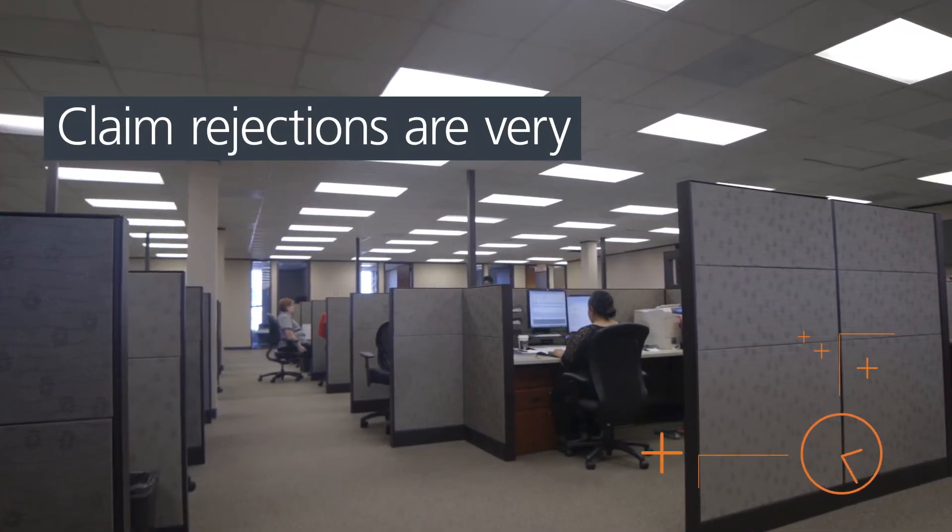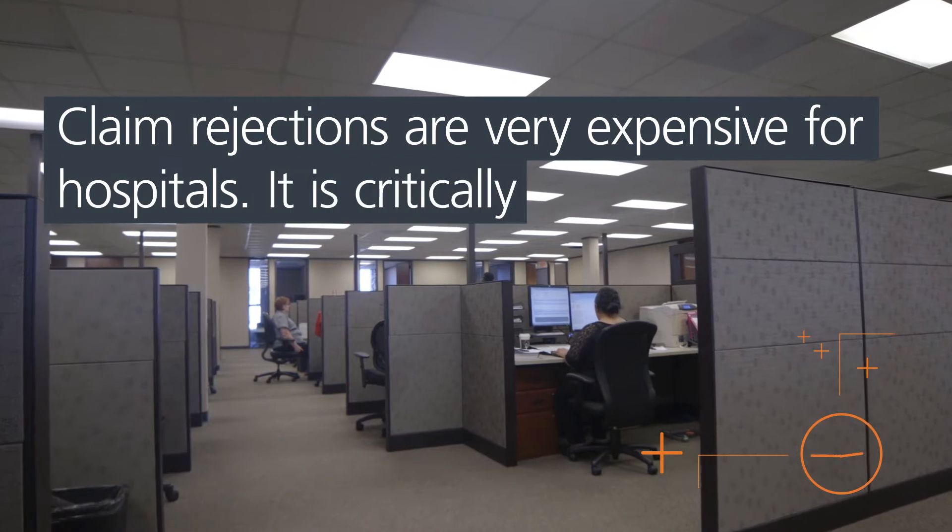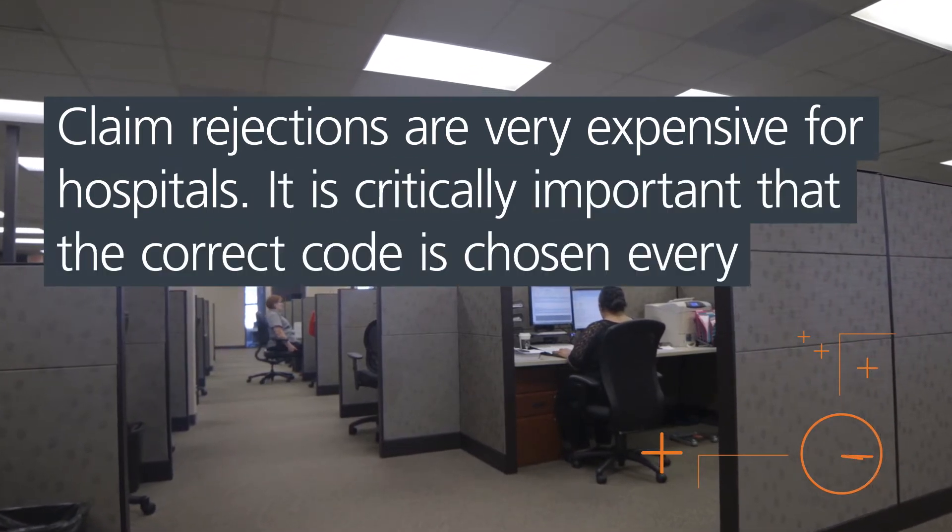Claim rejections are very expensive for hospitals. It is critically important that the correct code is chosen every time.